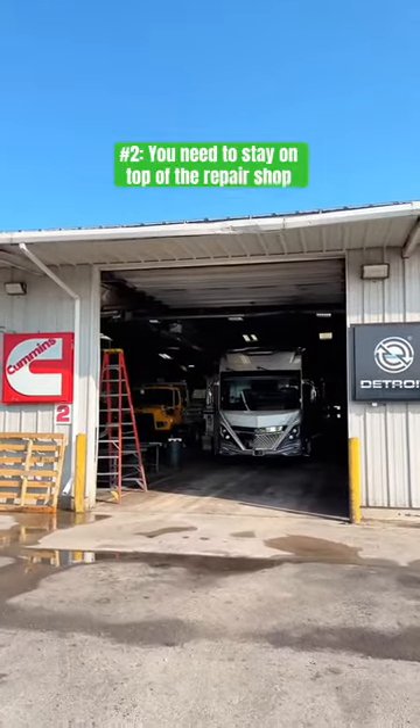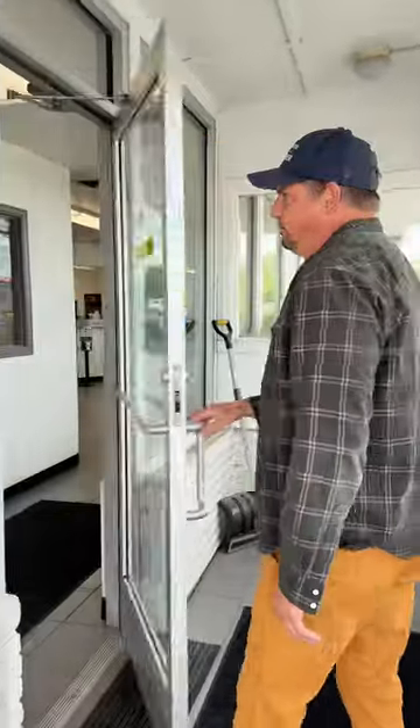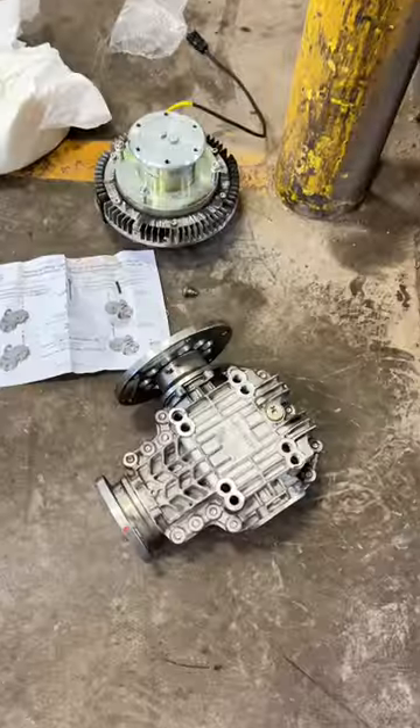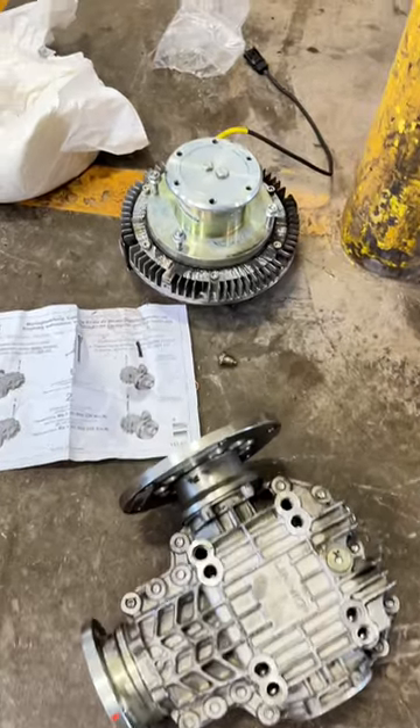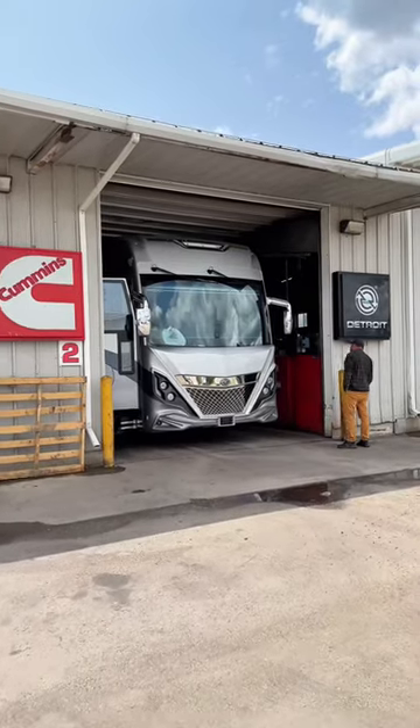It took the shop two days to look at our RV and order parts. Parts are difficult to find and are typically the backlog to getting your RV repaired. We found the part ourselves five days sooner than the shop could get it, and drove three hours to pick it up so we didn't have to wait longer. If you just drop off your RV at a shop and don't check in, it could take even longer.